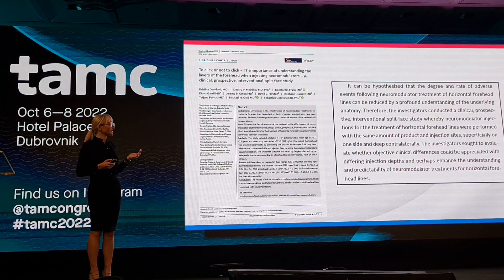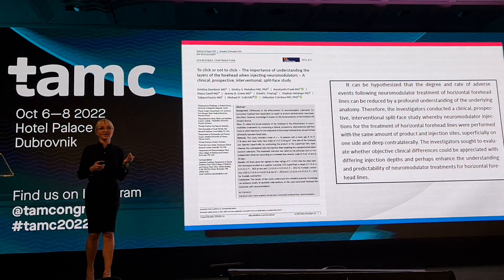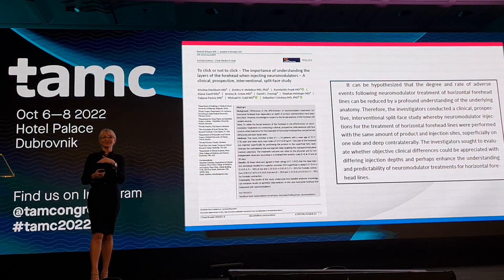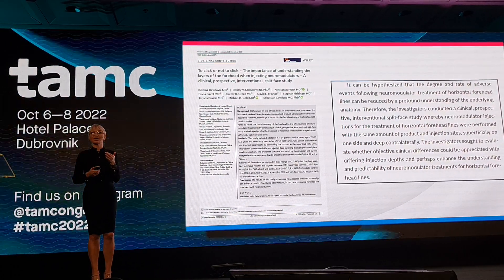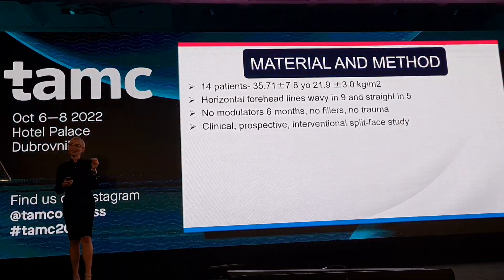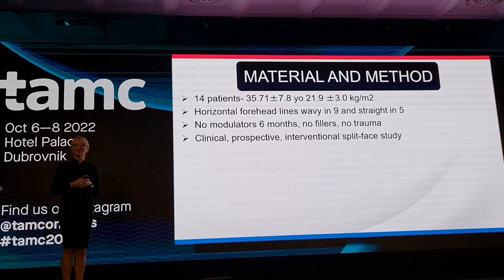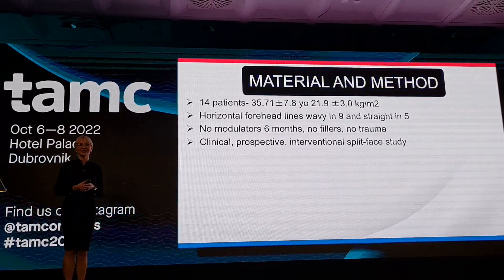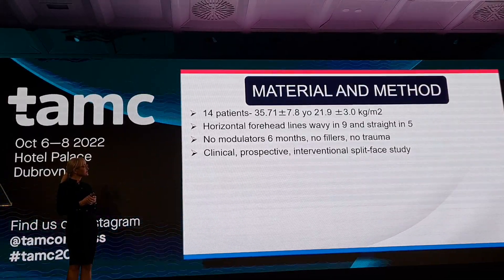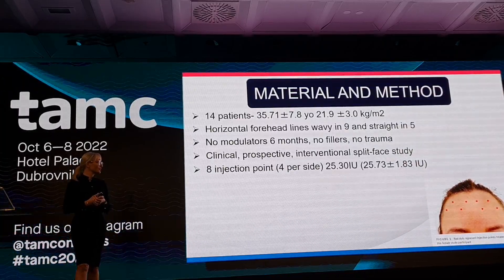We designed an interventional split-face study where the neuromodulator is injected deep on one side and superficial on the other. In our first paper we had a small group of 14 patients — and as a little secret, we are now doing a similar study with more than 100 patients. We had inclusion and exclusion criteria and used 8 injection points, 4 per side.